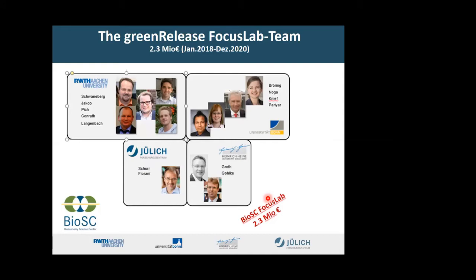Currently the technology is being upscaled in Bioeconomy Science Center Focus Labs. On the technology side, we have Professor Pich and our group. For plant pathogen applications, Professor Conrad, Professor Noga, and especially Dr. Schirm who is doing the experiments. Stephanie Brühring is looking at the economics, and Professor Knief is looking at biosafety — specifically whether the microbiome on the plant leaf surface is changed. When the micro gels go into the soil, they degrade without significant change to the microbiome.